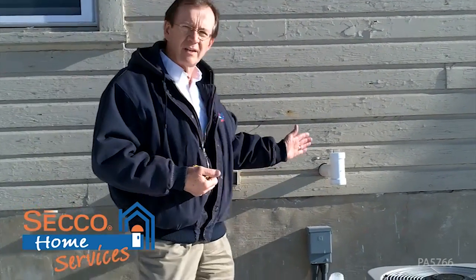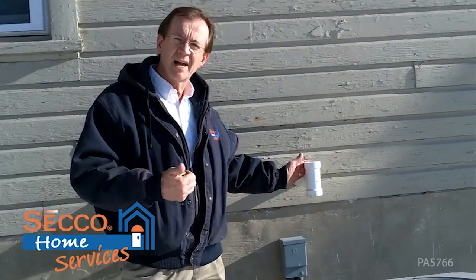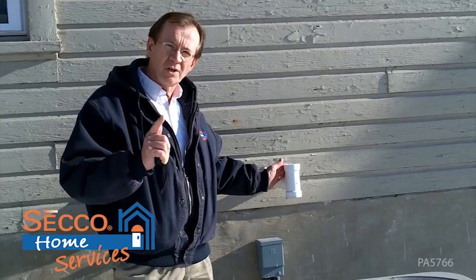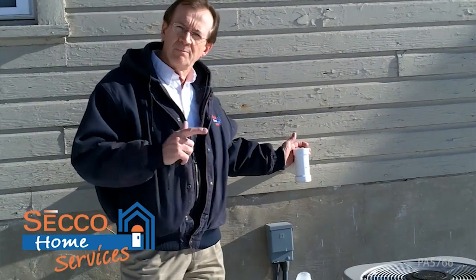If you have a condensing gas furnace — right here we have a condensing gas furnace — a condensing gas furnace just means that it's a high efficiency furnace, which also means that we pipe the exhaust from that furnace outside a very short distance in plastic or PVC type piping.